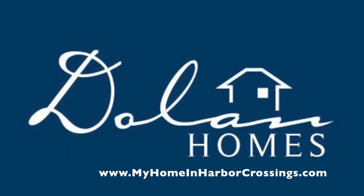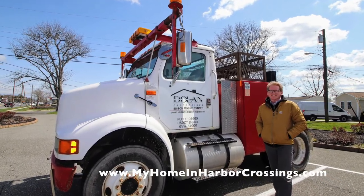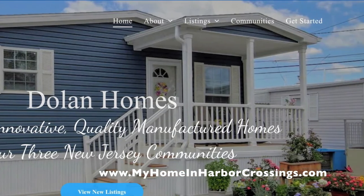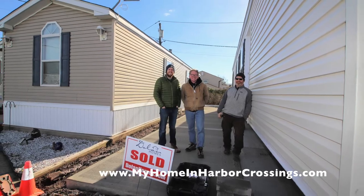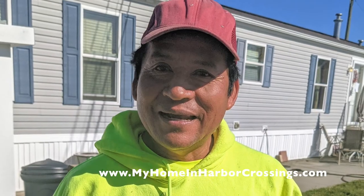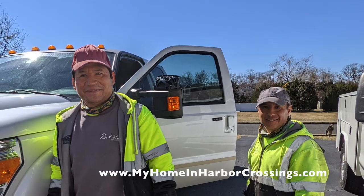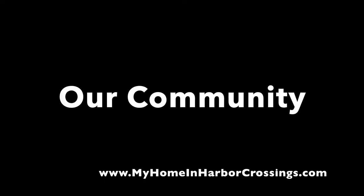We are Dolan Homes. Robert Dolan has all the licenses — he's my husband. Our son on the far left is an architect by training and does all the ordering. Our nephew in the middle does all the construction, and I do all the marketing and sales. My husband masterminds the whole thing. Here is our awesome crew: our driver Ron, Concepción, Raul, Tom, and Joe — they do most of the construction and concrete work at Harbor Crossings.